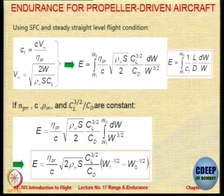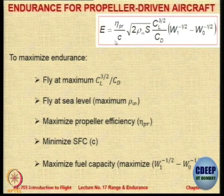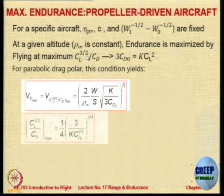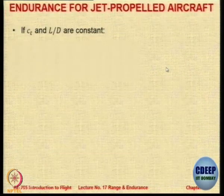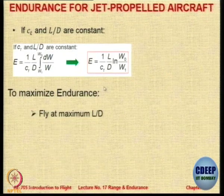Look at the endurance equation — it has eta_P, C, and CL^(3/2) / CD. We have always been saying that the propeller aircraft has maximum endurance when CL^(3/2) / CD is maximum. This is a proof of that in the calculations. To maximize, you maximize those terms and minimize the denominator. The condition comes for propeller aircraft. For jet engine aircraft, it is a simple expression: 1 over (CL/D) times log of weight ratio.